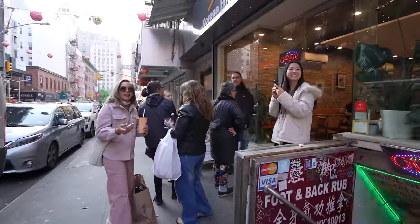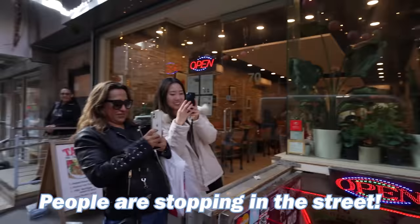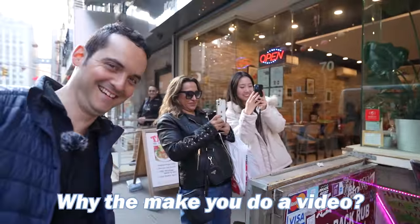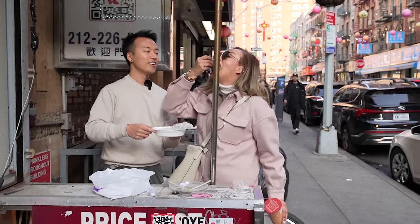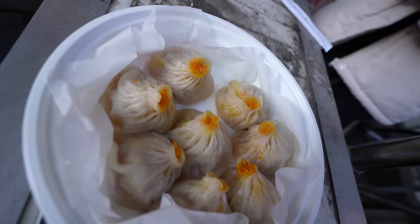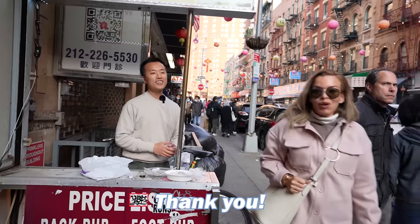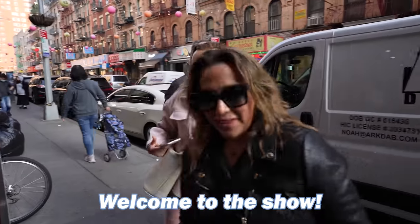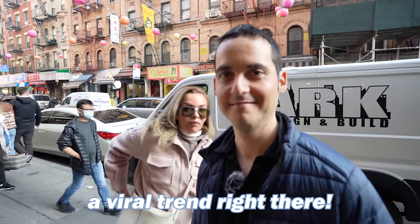You've literally created a sideshow here — people are stopping in the street. We're doing it for YouTube — and for fun because we enjoy it. Thank you, welcome to the show! I think he just started a viral trend right there.